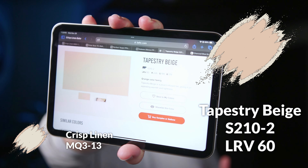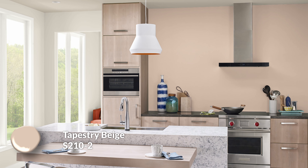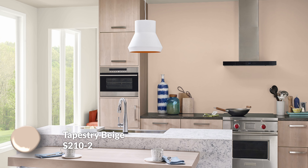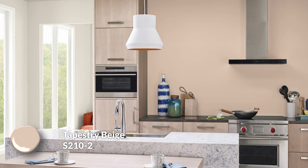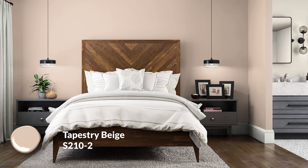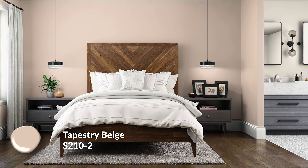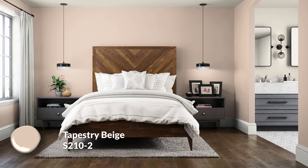Next up is another beige color called Tapestry Beige. This is a beige with quite a clear orange undertone — a peachy beige that really differentiates itself from Crisp Linen. If you see them together, you're not going to mistake them for one another. Tapestry Beige is for people who enjoy a little bit of fun and whimsy. Behr describes it as a peach-infused tan, and I could see why. Don't mistake this for just another neutral — it's going to have more vibrancy and energy. Make sure you test it out in the space you want to use it, especially if you're painting a whole room with it.